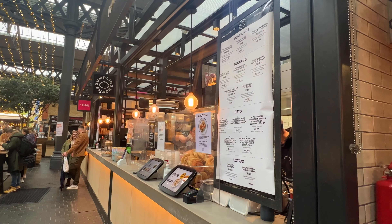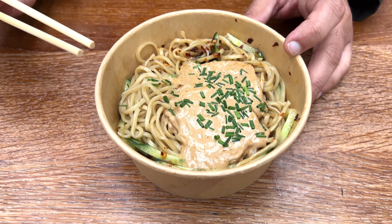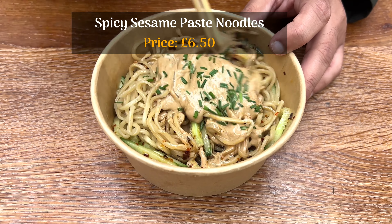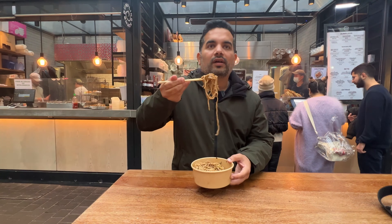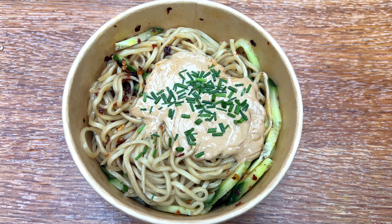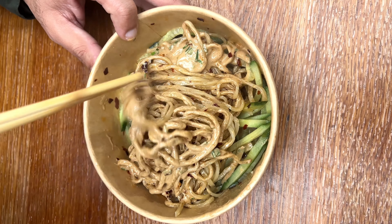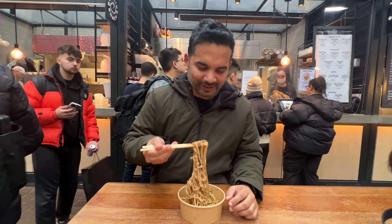We are ready to explore our next item from Dumpling Shack. Unfortunately, they don't have any vegetarian dumplings, but I was craving the spicy noodles — spicy sesame paste noodles topped with cucumbers. I'm going to mix the paste. The noodles look amazing with a lot of chilies and sesame paste. This is so good. The sesame paste and the chili kicks in at the end — it takes me back to Asia, like Singapore or any other country where you eat noodles. Good if you're craving for spicy food.